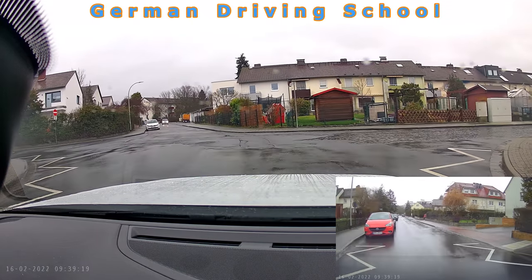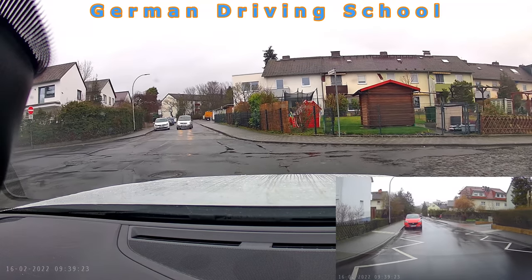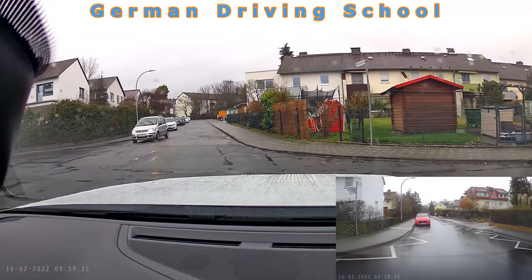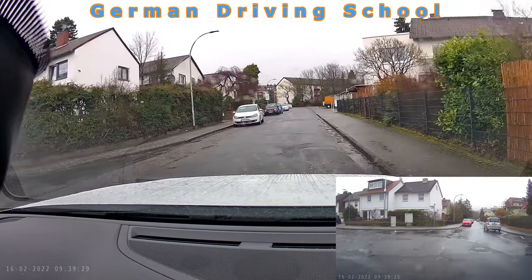Right-before-left rule. A nice slow approach here — checking, no one coming — and enjoying the start of the car.